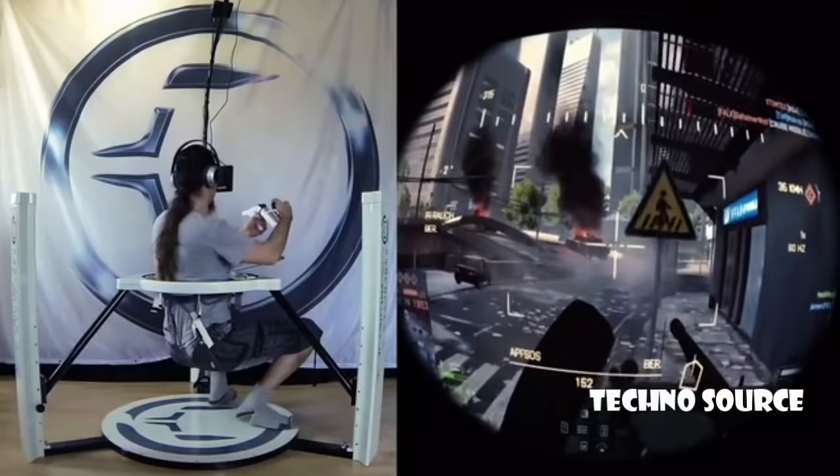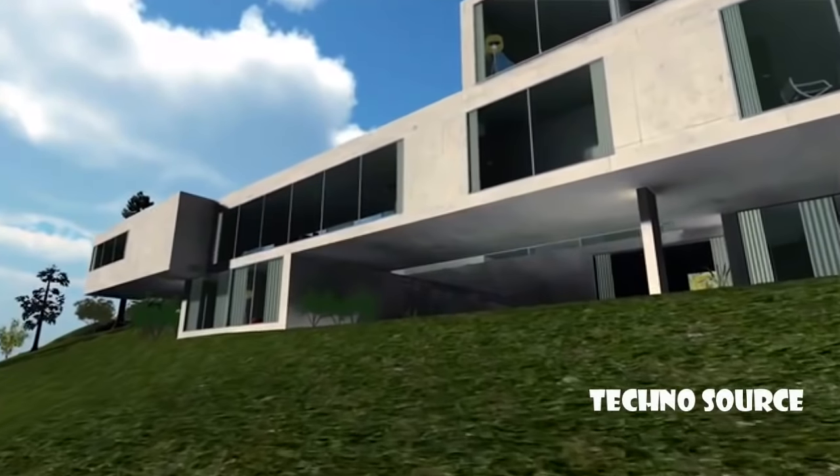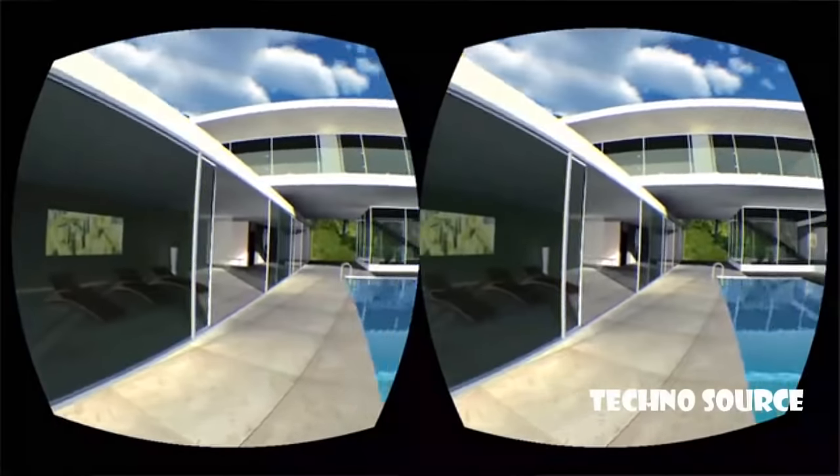Nowadays, head-mounted displays, like the Oculus Rift and Sony Morpheus, allow you to enter virtual environments visually. But there is still the key problem of being unable to actually walk through virtual space, which the Virtualizer solves.